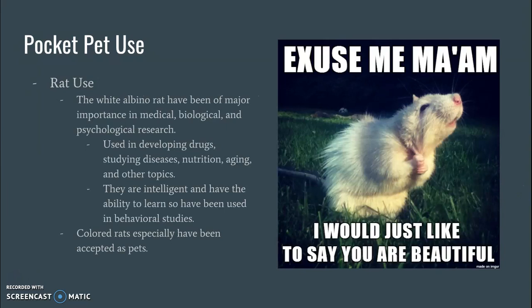Different uses for rats: the white albino rat has actually been of major importance in medical, biological, and psychological research — that's really where we use the rat a lot. They were used to develop drugs, studying different diseases, nutrition, aging, and a couple other different things, reproduction being one of them because they just reproduce quickly. They are intelligent and they have the ability to learn, so they've actually been used in behavioral studies.